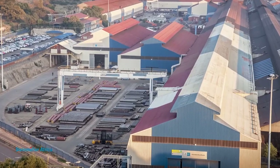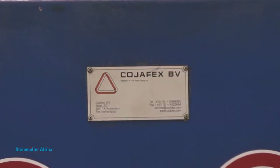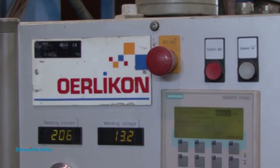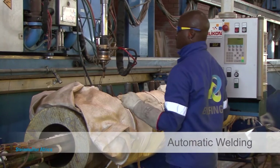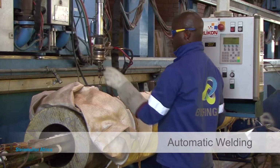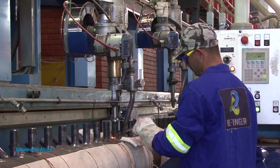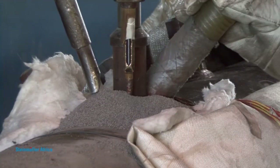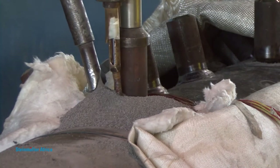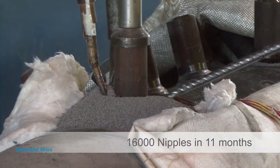Steinmüller Africa's manufacturing facility in Pretoria uses world-class equipment, some of which is unique on the African continent. The Oerlikon Automatic Welding Machine can perform in-bore root welding on nipple tubes to the header without filler wire, as well as external welding of nipple tubes using a submerged arc process that provides very uniform multi-layer welds. This machine is also used for manufacturing emergency components, with the in-bore and SAW capable of welding 16,000 nipples in 11 months.